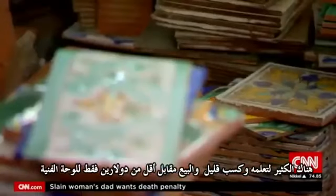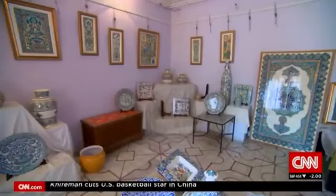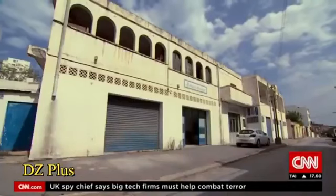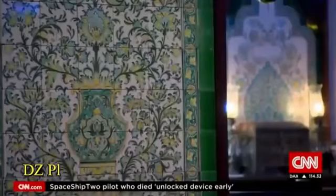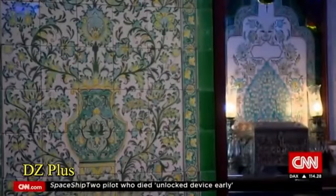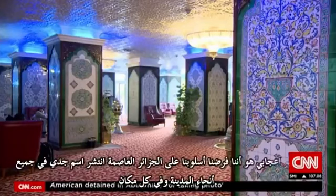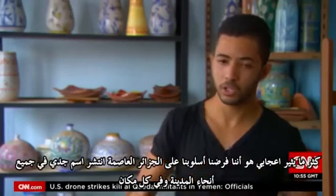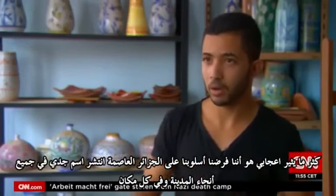The cheapest tiles sell for just under $2 a square, while art pieces can go for thousands. Hakim's grandfather first opened Boumedy in 1966. He built the company's brand with big commissions at famous sites across Algiers, including hotels like Algezaia. What impresses me most is that we really imposed our style on Algiers. My grandfather's name has spread all around the city — it's everywhere.